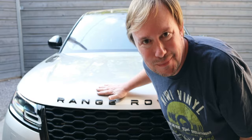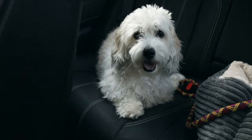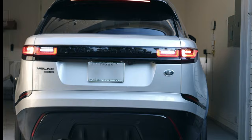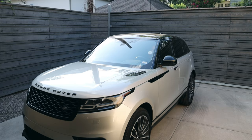Hey there, Dave here. Today I'm solving a very real problem and showing you how I had to hack my Range Rover. It's not clickbait — I actually had to hack my Range Rover.